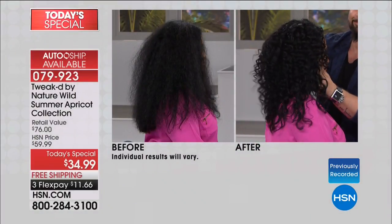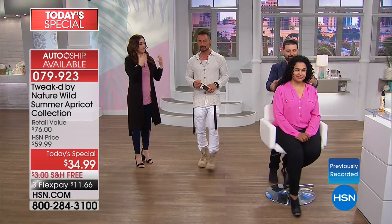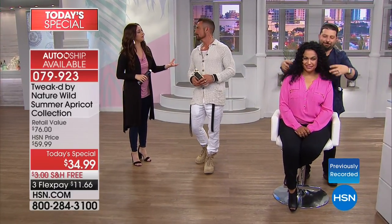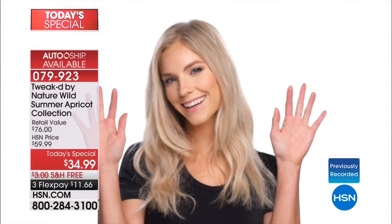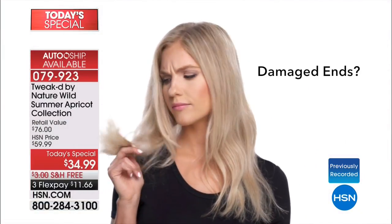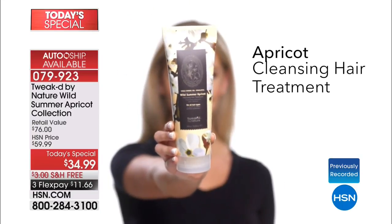We definitely recommend you do the auto ship option — that means the price stays good and it comes to your door every 60 days, customized for you, for one year. These ingredients are so incredibly rare and hard to come by. Now, this is a different concept — a lot of us get in the shower and have shampoo and conditioner, maybe a leave-in treatment. This is your five-in-one, and you use this before you get in the shower.